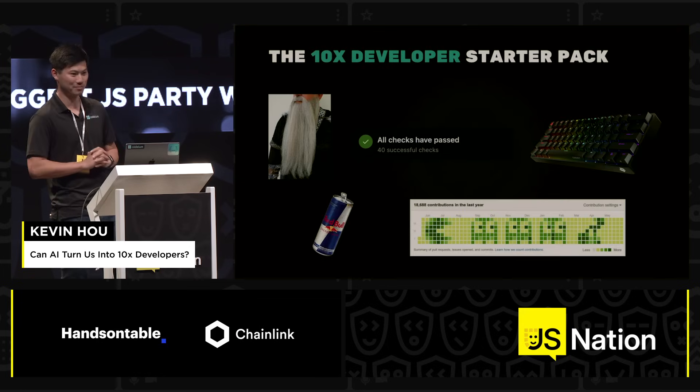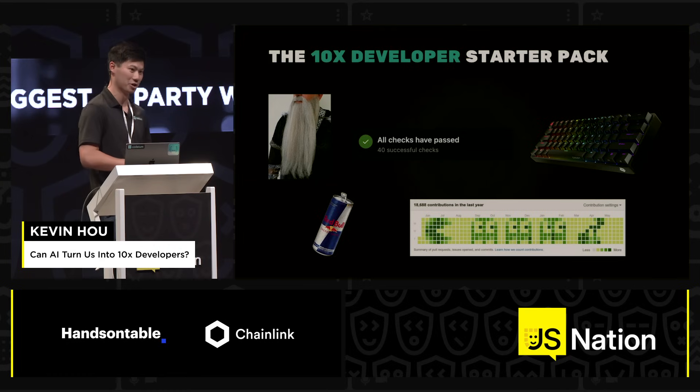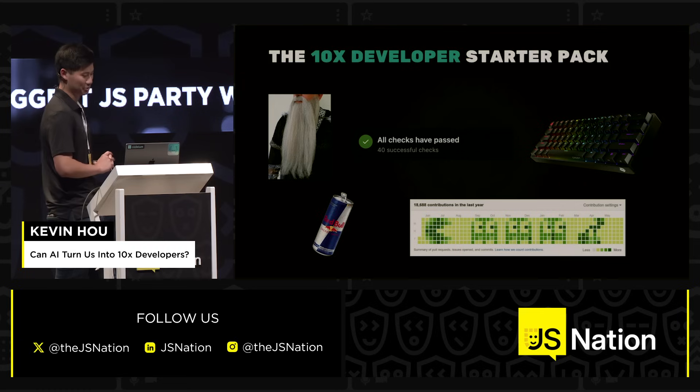My name is Kevin. I lead product engineering at a company called Codium. We're based in San Francisco, and we're building AI developer tools.